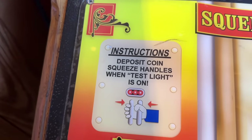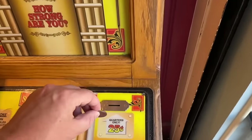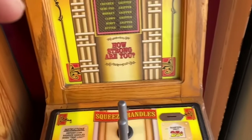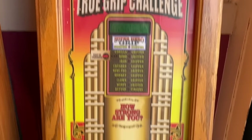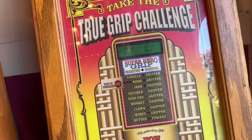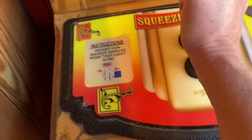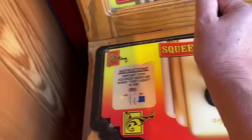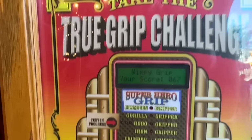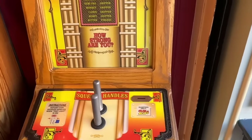So here you go — you deposit your coin and squeeze the handles when the test light is on. Ladies and gentlemen, prepare for the True Grip Challenge. All right, now grip it with all you got — squeezing. Oh no, it's not looking good. Your final score — it's tight, it's not working out. It's really hard to try to hold the phone and squeeze at the same time.